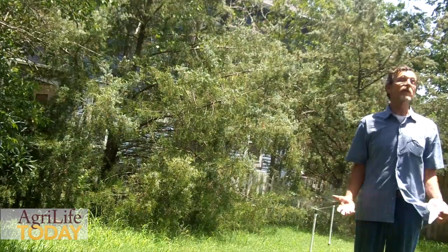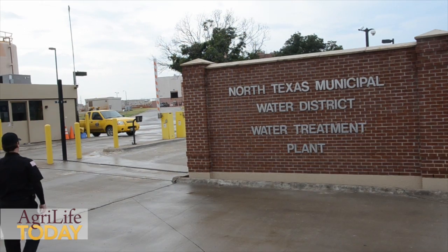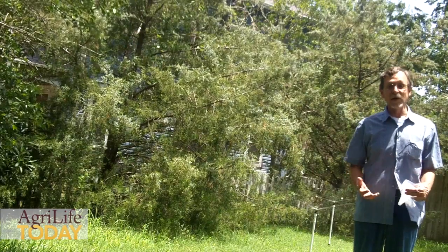The first time we unveiled it was in May, working with the North Texas District. It took a few weeks to get some of the bugs out, but now it's working great.